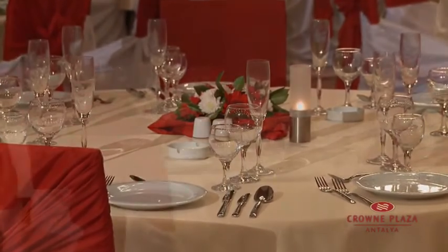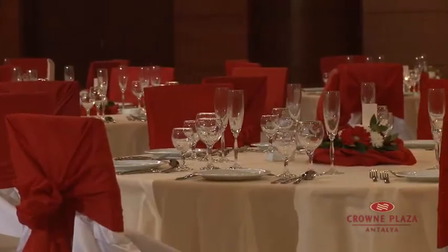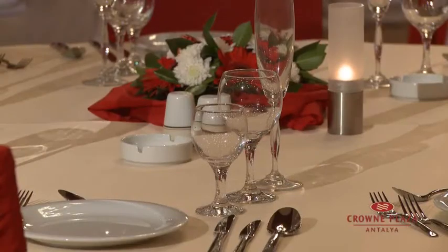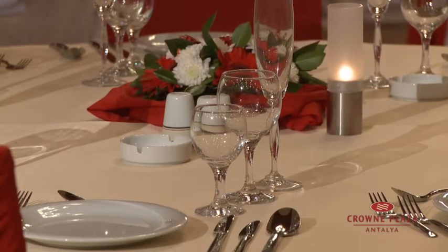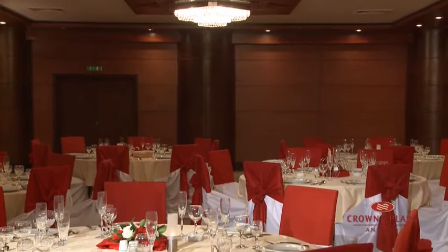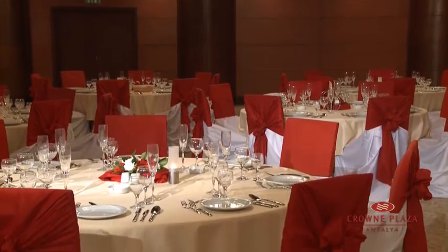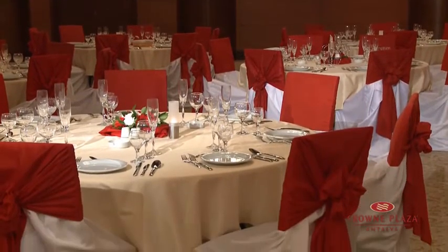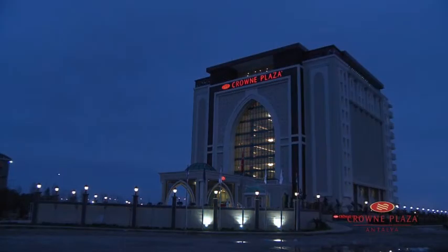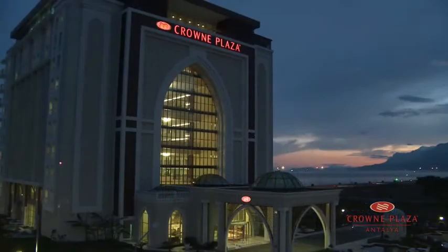All of our meeting rooms are equipped with technical equipment including LCD projector, screen, PC/DVD player, overhead projector, diascope, lighting and sound systems, microphone, and internet connection. We look forward to serving you at the Crowne Plaza Antalya.